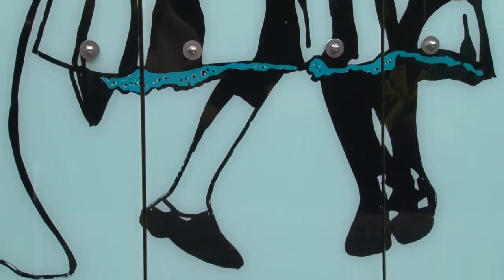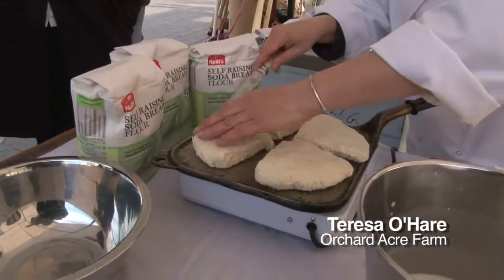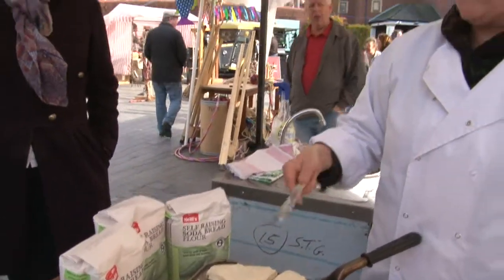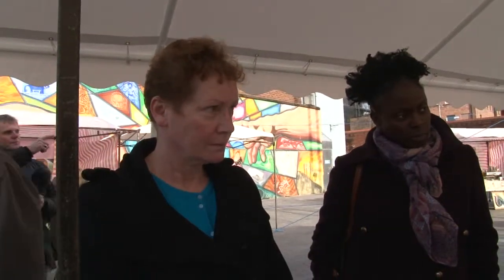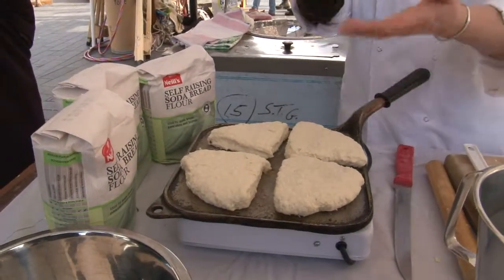So we're bringing all that alive today. I have four on here and a nice hot griddle. It'll take about roughly between eight to ten minutes on each side, and then we flip it over. Very quickly you'll see it starting to double in size, and what's happening is the baking soda and the buttermilk are coming together in the heat and it's giving off the gas.